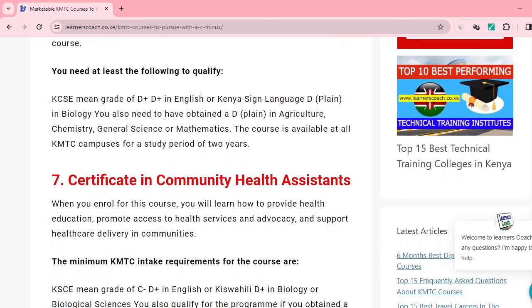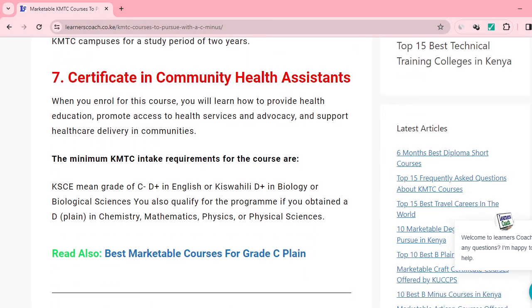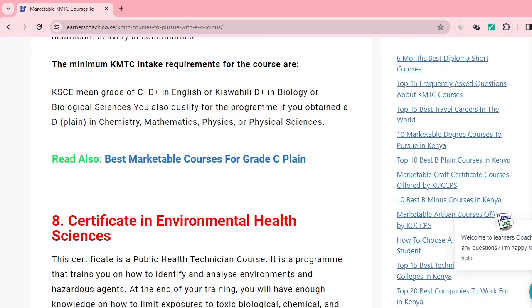Number seven is Certificate in Community Health Assistance — another medical course you can pursue with your C-minus. You'll learn how to provide health education, promote access to health services, offer advocacy, and support health care delivery. A mean grade of C-minus in your KCSE is required, D-plus in English or Kiswahili, D-plus in biology or any biological sciences, and D-minus in either maths, chemistry, physics, or any physical sciences.